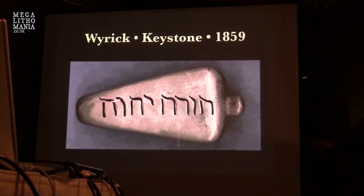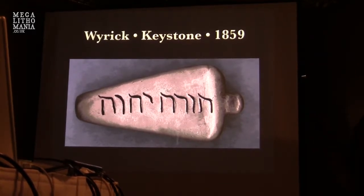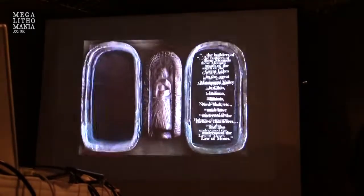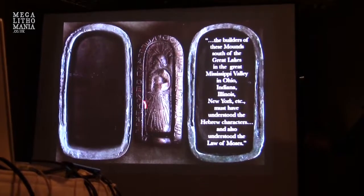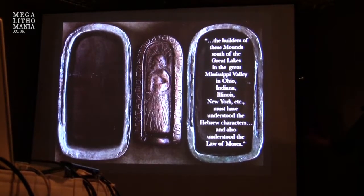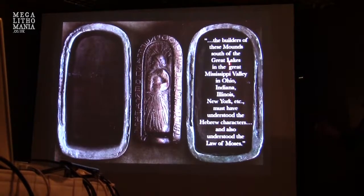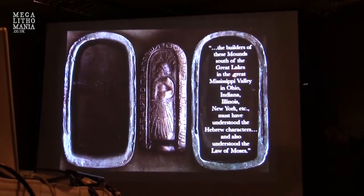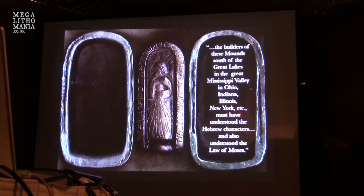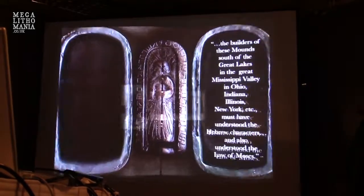The Keystone has Hebrew on all four sides — 'Lord is God,' 'Lord is King,' et cetera — totally readable in Hebrew. The Ten Commandments Stone has the commandments around the front, sides, and back, and up top it says 'Moshe' for the figure depicted. Our early antiquarians noted that the builders of these mounds — south of the Great Lakes in the Mississippi Valley, Ohio, Indiana, Illinois, New York — must have understood Hebrew characters and also the law of Moses.